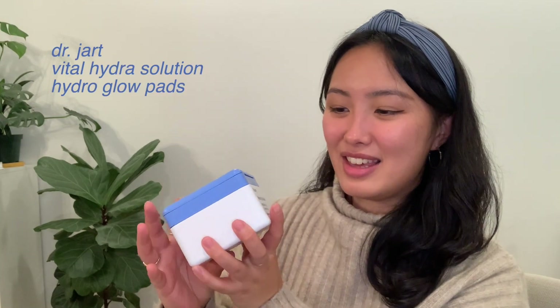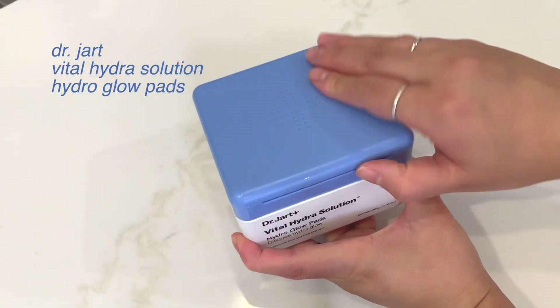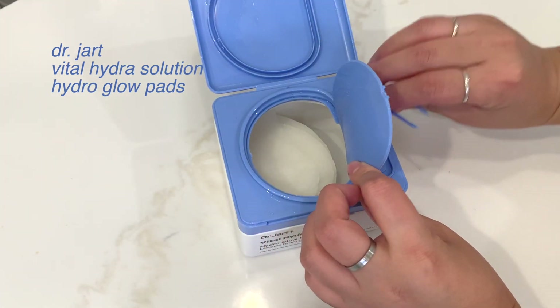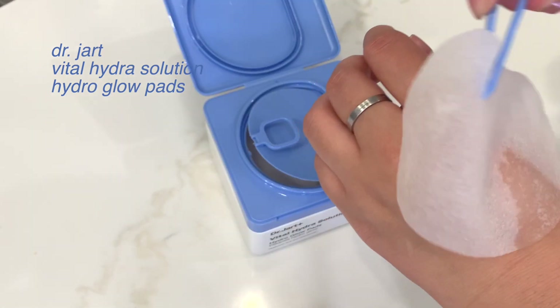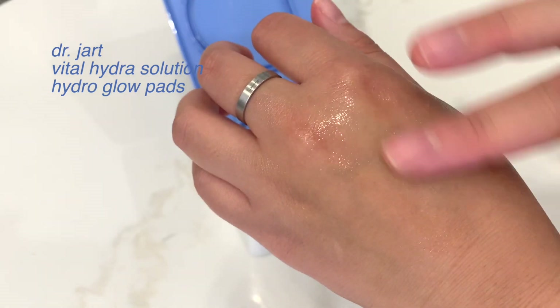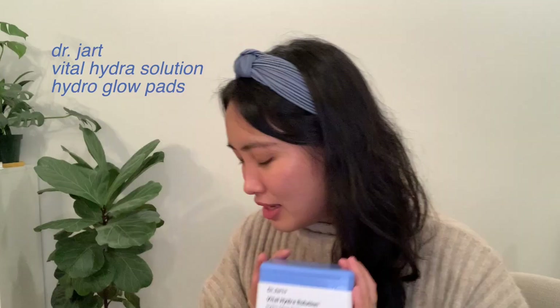Now for the things I got from Olive Young. This is the Dr. Dart Vital Hydra Solution Hydro Glow Pads. I've been using these recently — I put them on in the morning when I'm doing a little work or journaling, for about 20 to 30 minutes. It's a nice calming mask effect for your skin.